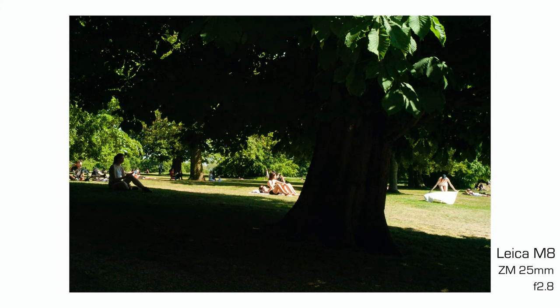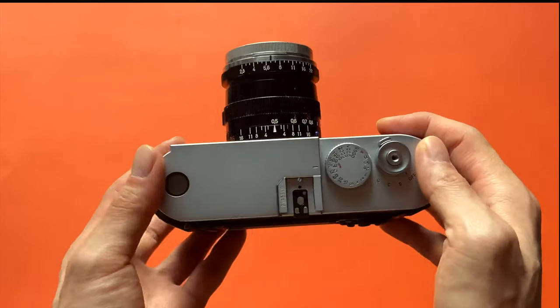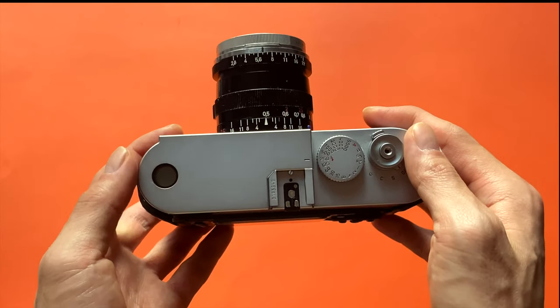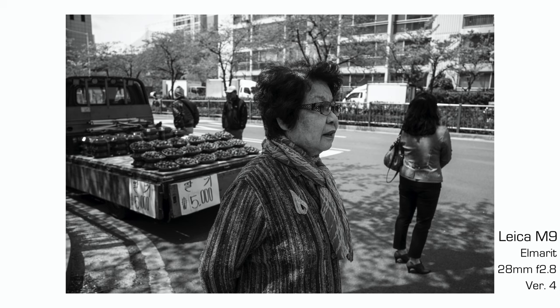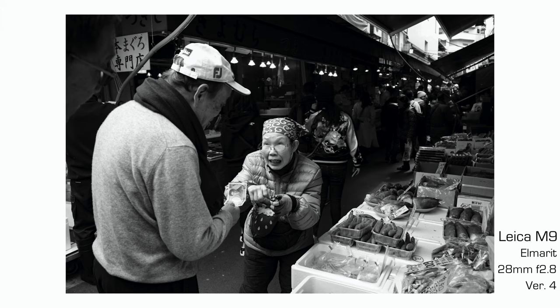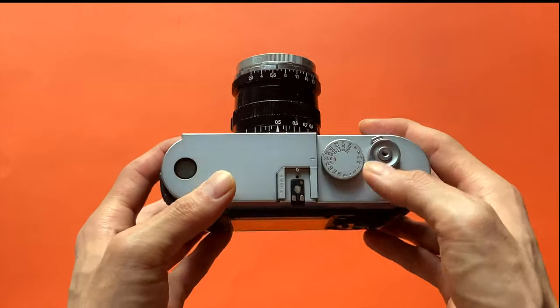It gives enough room for the foreground, middle ground and far ground. I've owned a Leica Elmar 28mm in the past with my Leica M9 and although it was really fun to shoot with, I did find it a little challenging because composing with a wide angle lens was a little more tricky for my spontaneous hunter style of street photography.